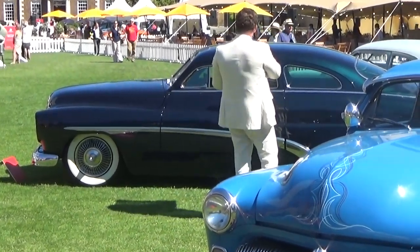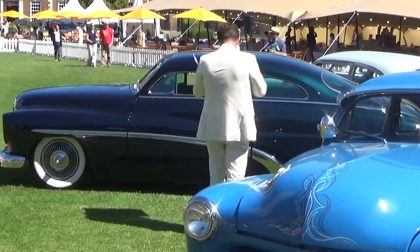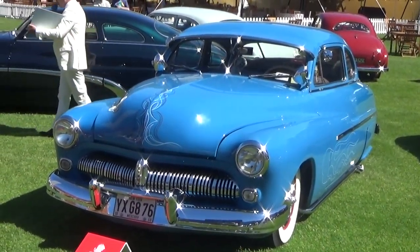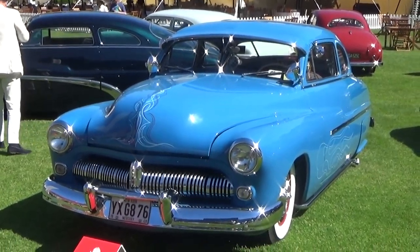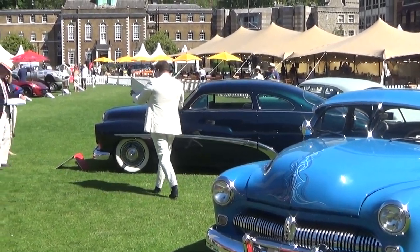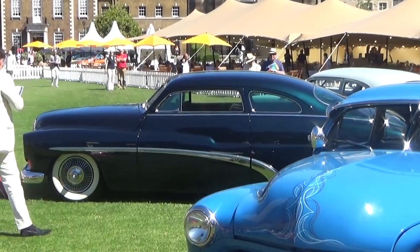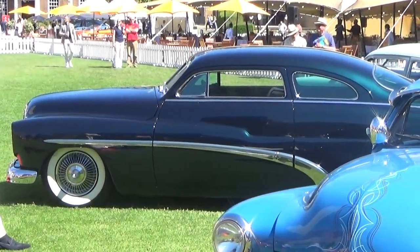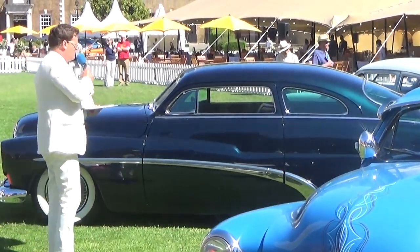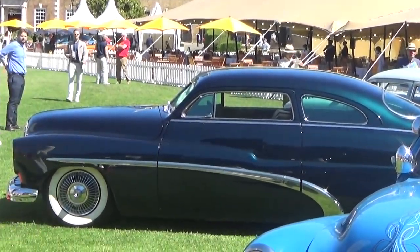Lance himself describes it as rather sinister, and I have to agree. He's got boa constrictor skin covering the gauges, cobra skin covering the seats as well as Gucci reptile print, a gold-toothed grille from a 1953 DeSoto, and the headlights are called avian design with 1953 Buick headlamp inserts. But none of this is probably making any sense if you're not here looking at the car, so do come and join us.